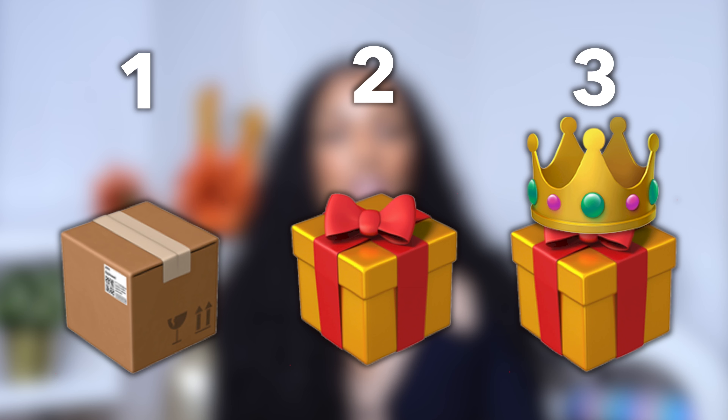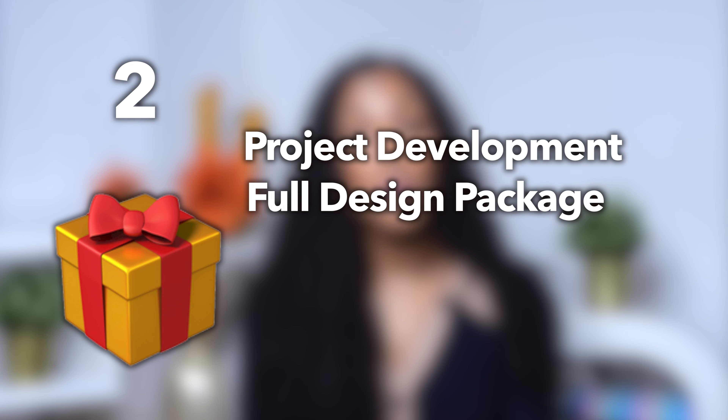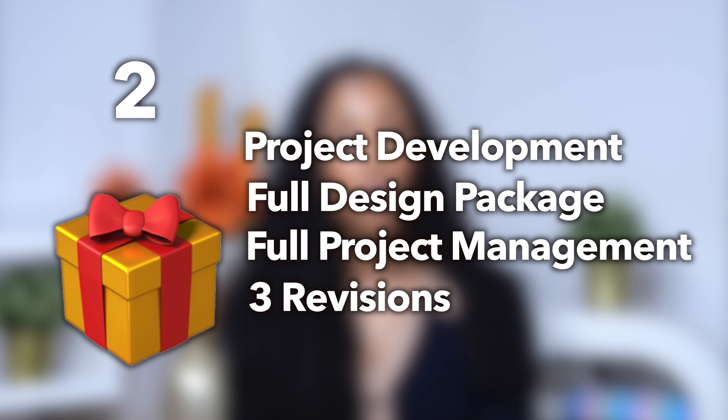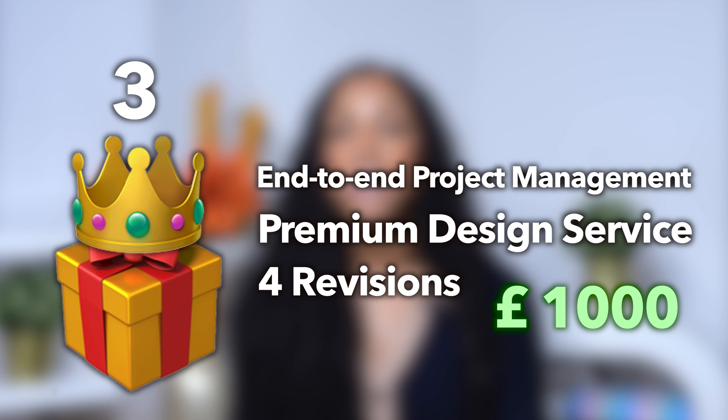For example, if you're a project manager who is also skilled in design and illustration, you can sell packages based around those unique skill sets. You could split these into three packages: a basic project discovery and concept design for £200; an intermediate project development and design package offering full project management with revisions for £500; and a final package of complete end-to-end project management with a premium design service for £1,000. You can also set your own turnaround times — the basic package within three to four days, and the more advanced package within 21 days.